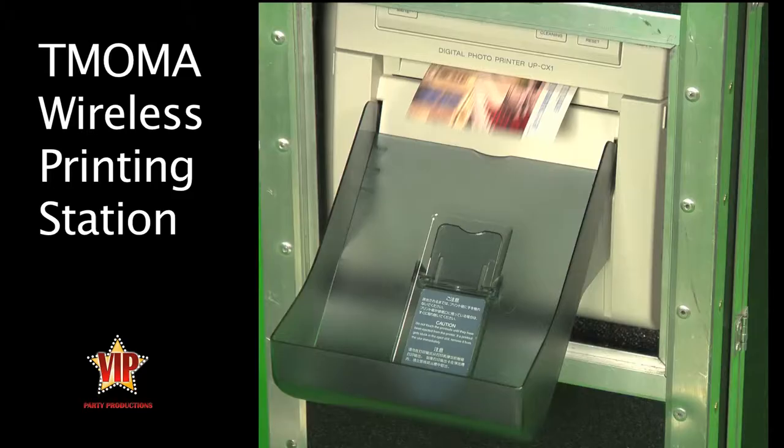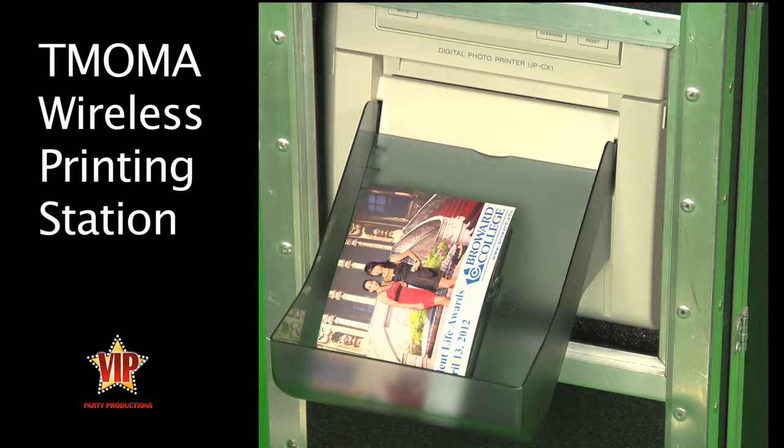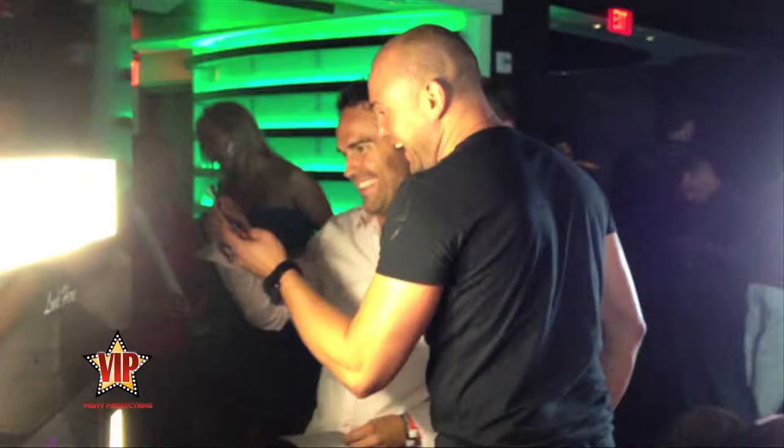For an additional cost, you can lease or purchase our T-MOMA printing station, which allows you to print the images right on the spot.